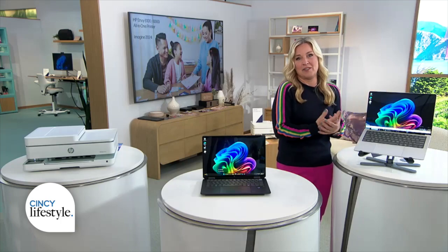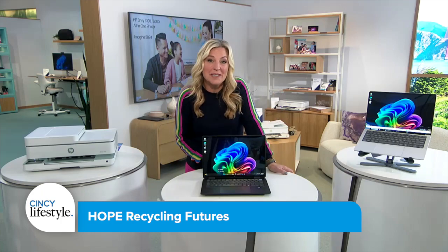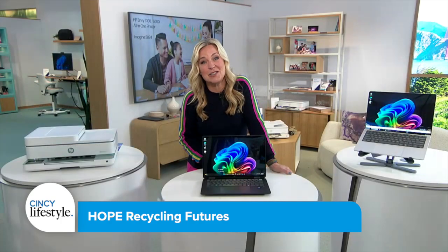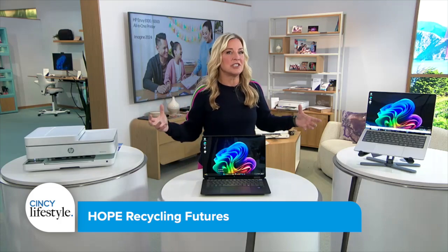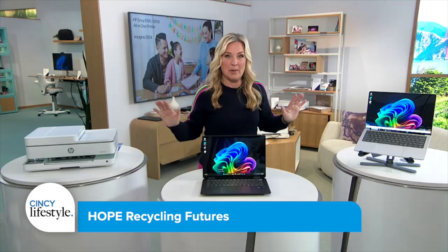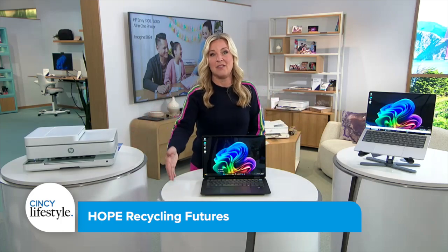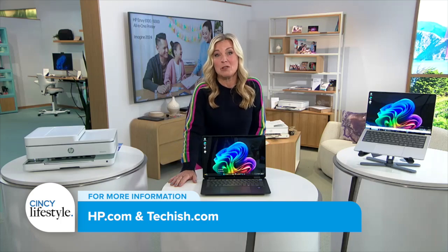And last but not least, a new initiative I just found out about when I got here last night: HP's Hope Recycling Futures program. They refurbish old laptops and PCs and put them back into the hands of deserving kids and underserved communities. I really like that — I'm always looking for ways that large tech companies are slowing down and saying, how can I give back and make the world a better place, giving those PCs a second life while empowering the next generation with the tools they need to thrive in a digital world.